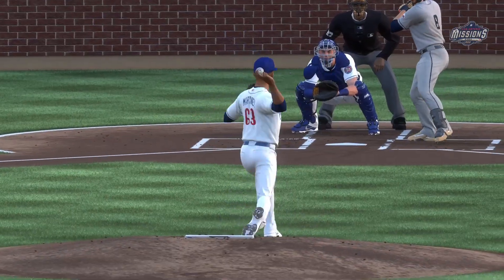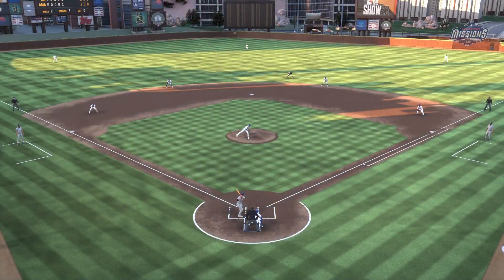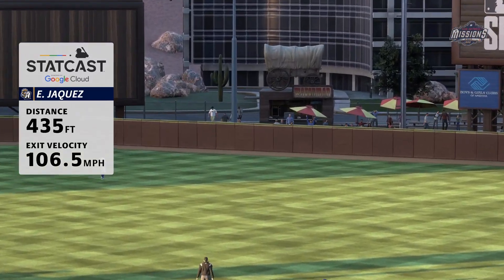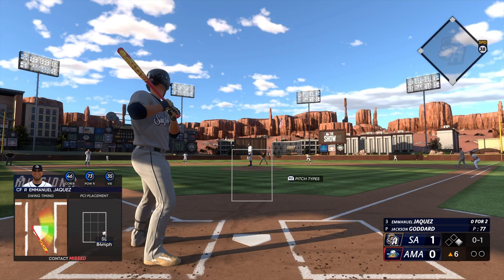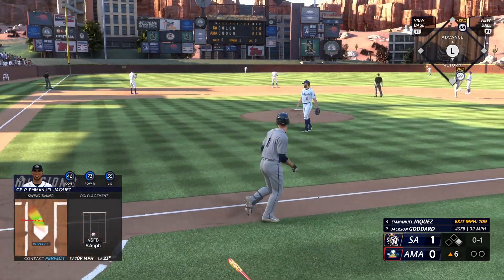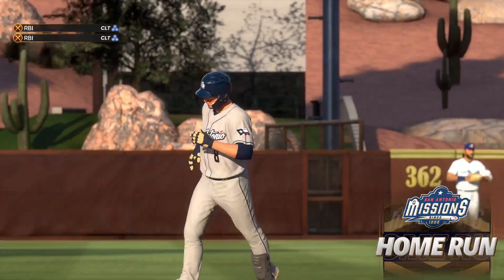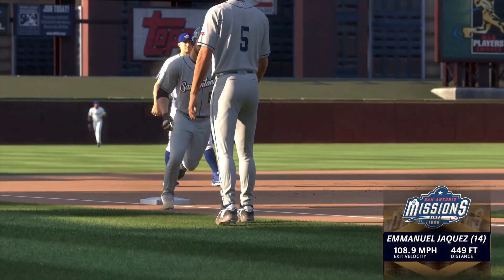That one was a hanger, and pitchers typically don't get away with making a mistake like that — and right there, he made him pay. He was out front that time. Crushed to left center field, way back there, no doubt about it. With one swing, he quiets the crowd — his 14th of the year. It's 3-0.